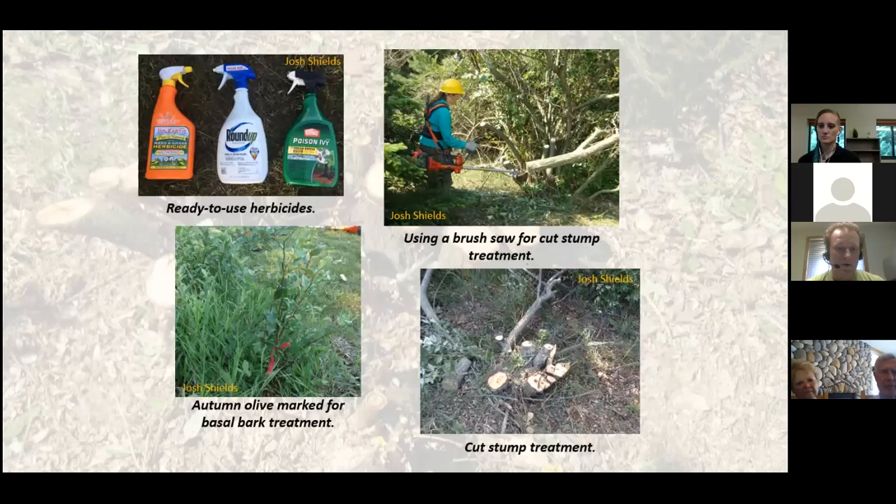Here are some pictures of the experiment. The three brands used were Ortho (triclopyr), Roundup (glyphosate), and Dr. Earth (citric acid and plant oil). The bottom left shows an autumn olive marked for basal bark treatment, and the bottom right shows one that's been cut and is ready for cut stump herbicide application.